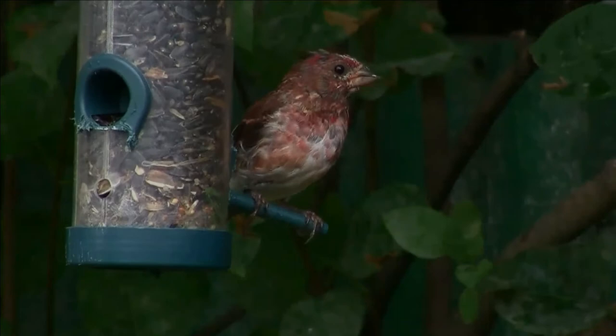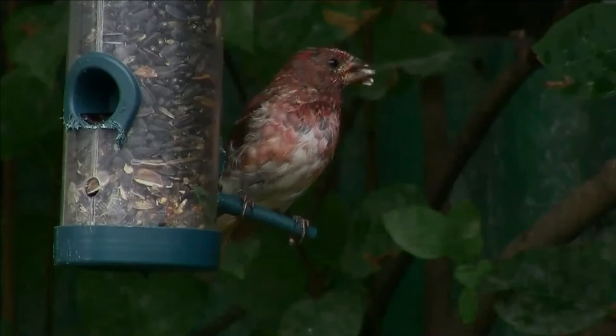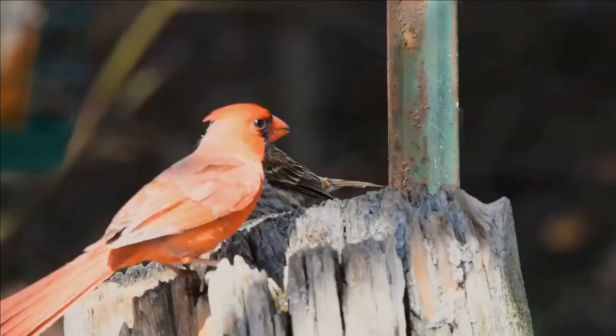Adult females have light brown upper parts and white underparts with dark brown streaks throughout. They have a white line on the face above the eye. Their breeding habitat is coniferous and mixed forest in Canada and the northeastern United States, as well as various wooded areas along the U.S. Pacific coast.